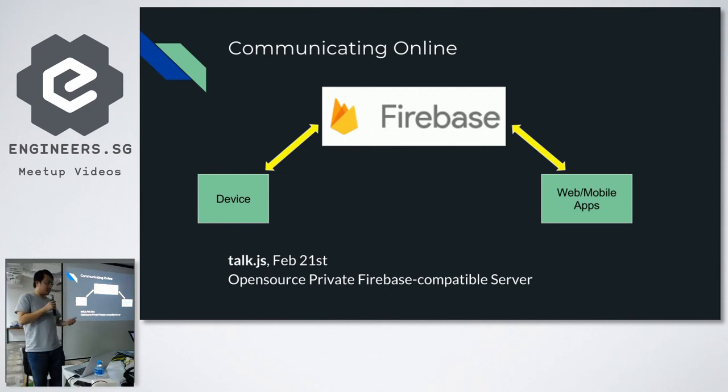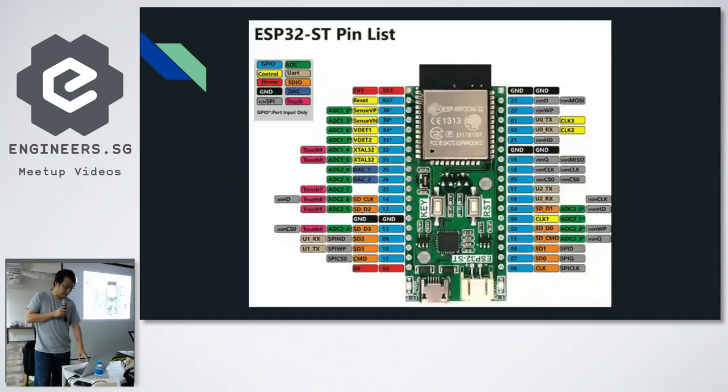Once the hardware is assembled, the next two things left are electrical and software. For software, I was thinking we want to control it over an online method. I love to use Firebase — I've used Firebase in many hackathons before because it's so easy to communicate between apps and other software. I also created an open-source private Firebase server clone, which I'll talk about at a different talk — I think it's on the 31st, but I won't confirm yet.